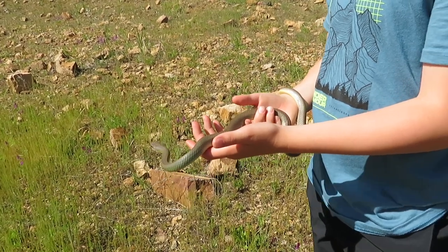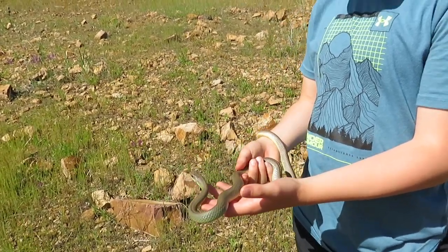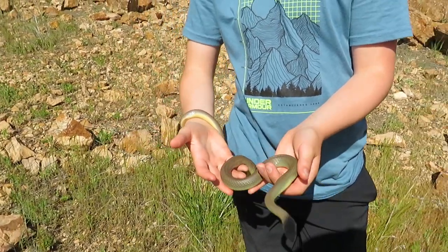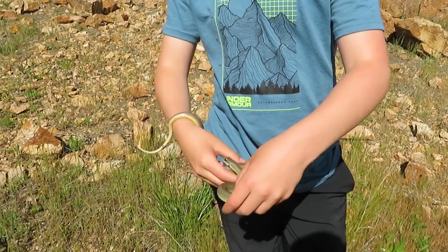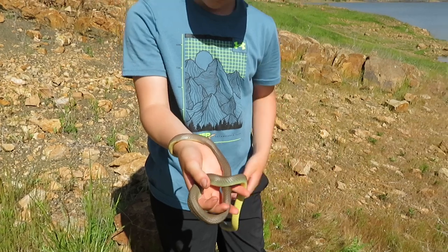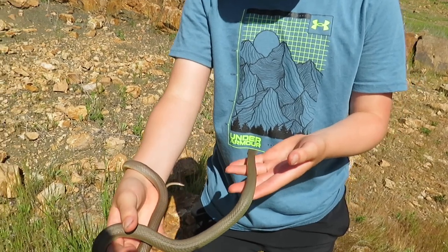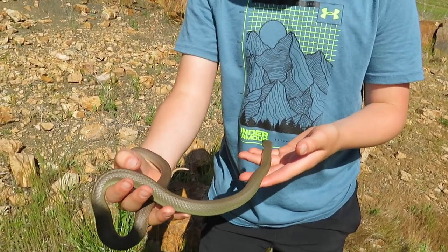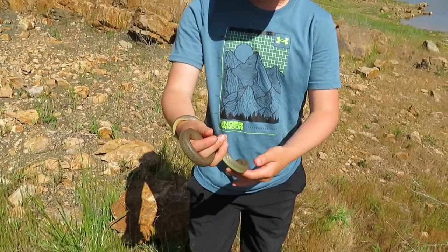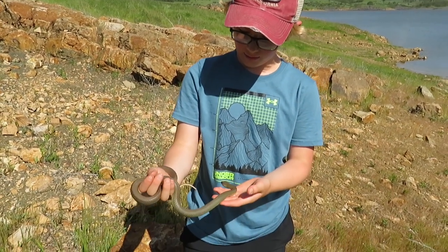This is a healthy looking racer. These guys can get up to about three feet — not giant. This one is probably around a foot and a half. They have smooth scales, which help them go faster — they do not have keeled scales. And by the name 'racer,' you can probably guess that they are very fast. They can go extremely quickly — one of the fastest snakes.